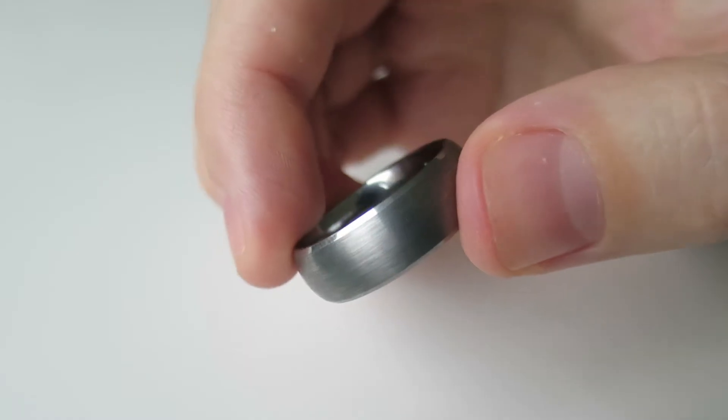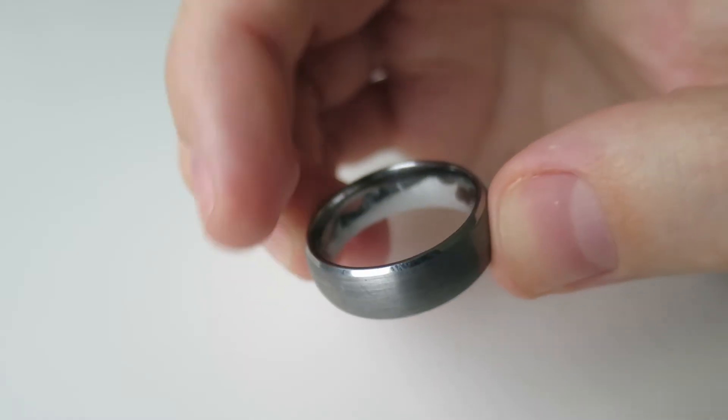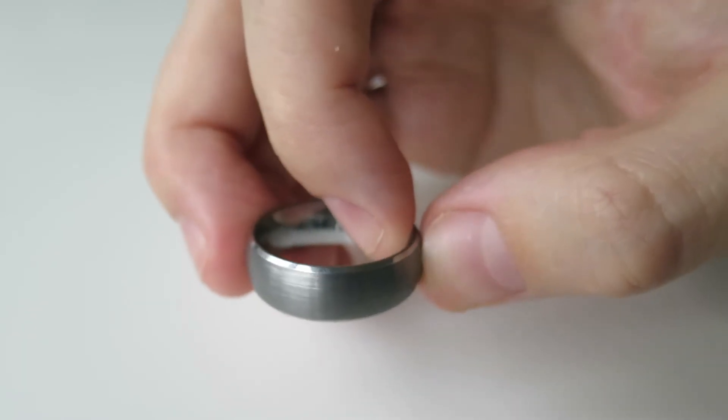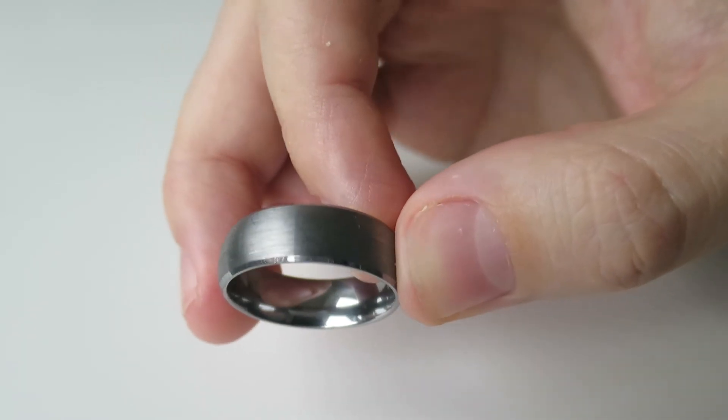You can remember those special days with meaningful handwriting by carving inside the ring. Friendly customer service and lifetime warranty covering any damage and size exchange.